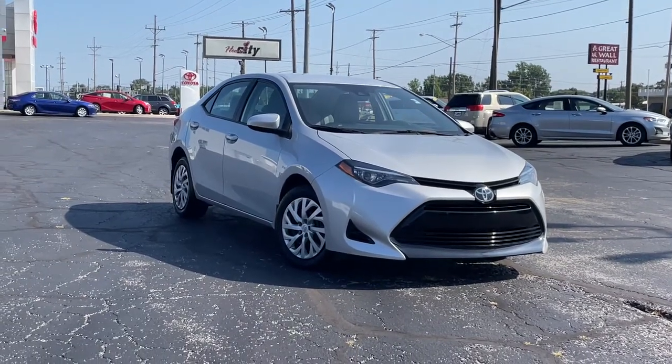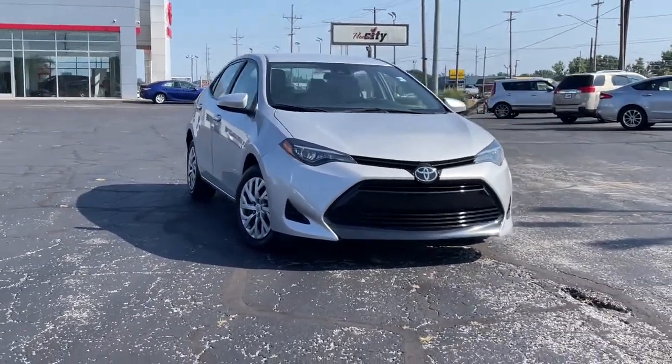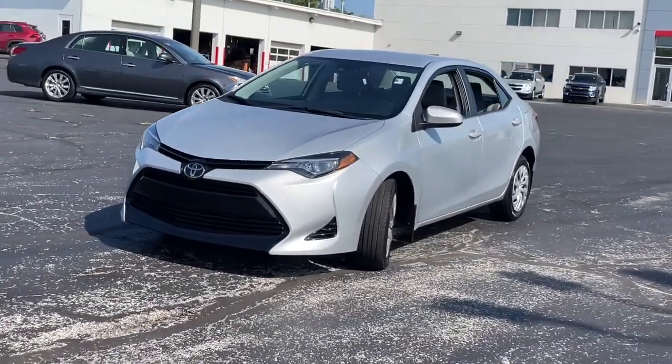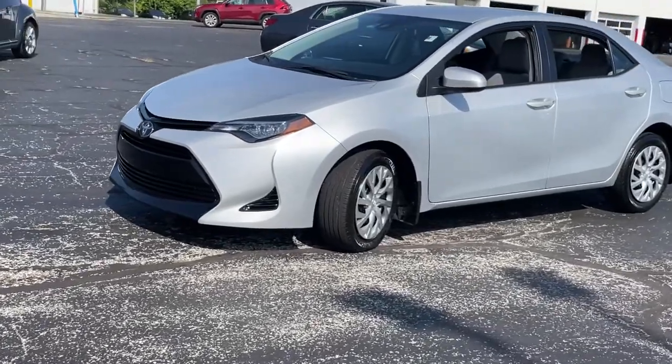Check out this 2018 Toyota Corolla. This vehicle still has fewer than 35,000 miles on the clock, so it won't last long. Answer the call to drive boldly into the future.